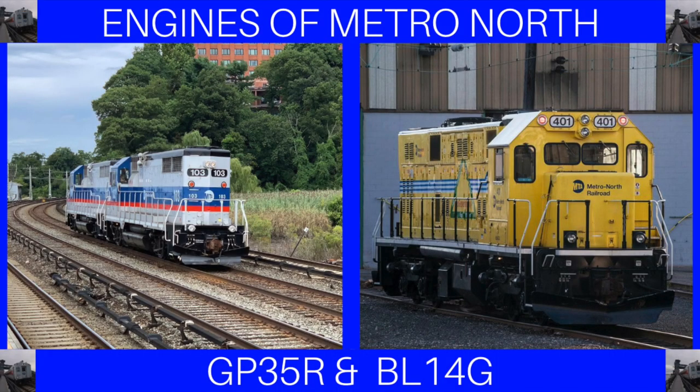And now we are left with the complete history of Metro-North's work locomotive fleet. With the old and reliable GP35Rs and the new and modern BL14CGs, Metro-North's work locomotive fleet can carry out all the maintenance duties needed on the railroad. I hope you enjoyed this episode. If you liked it, like it, and if you loved it, please subscribe. Leave a comment for anything else, and I hope to see you in my next video. Goodbye.